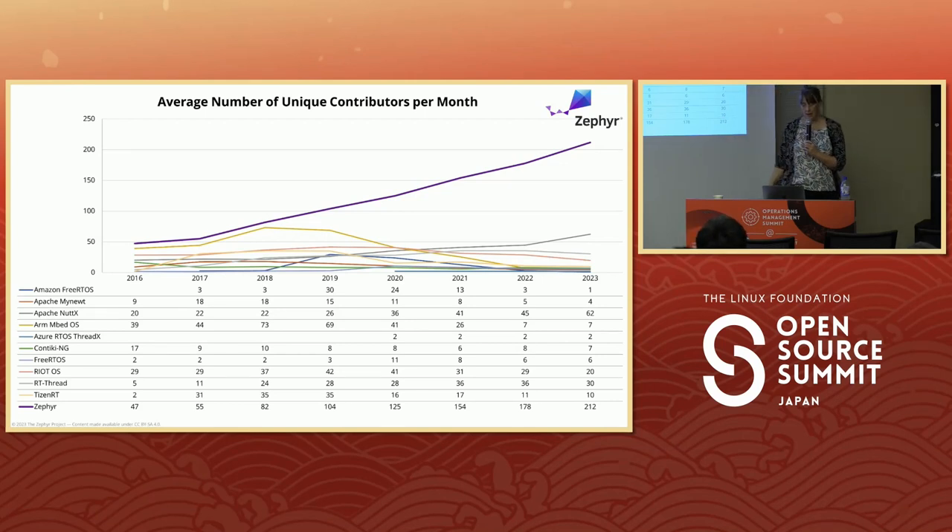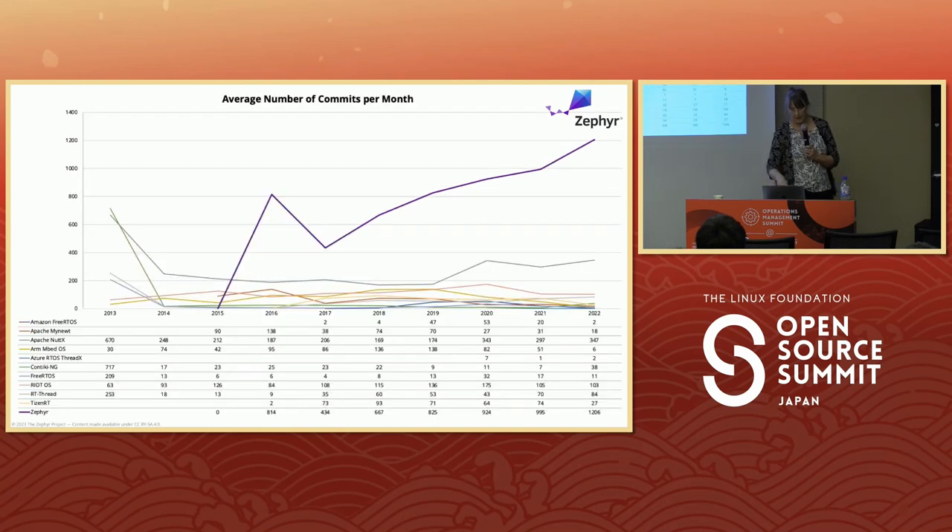The average number of unique contributors is increasing each month compared to other RTOSes. Developers are coming, they like the community, they like the code base, and as a result they're sticking around. The average commits per month has gone up — as developers go up, commits come up. We launched in February 2016, it dipped and then went up steadily. That dip was where we examined which processes to change, and part of it involved listening to the community. We've run annual surveys feeding into the TSC — it's a very inclusive community.